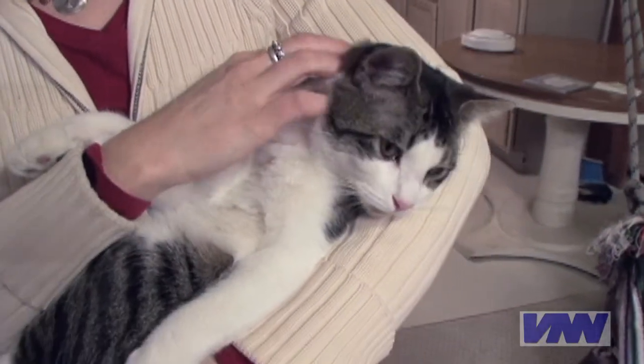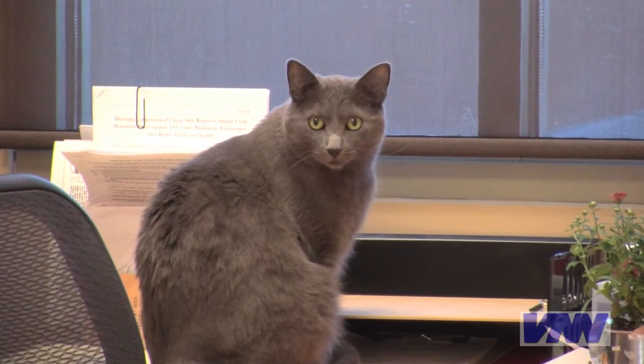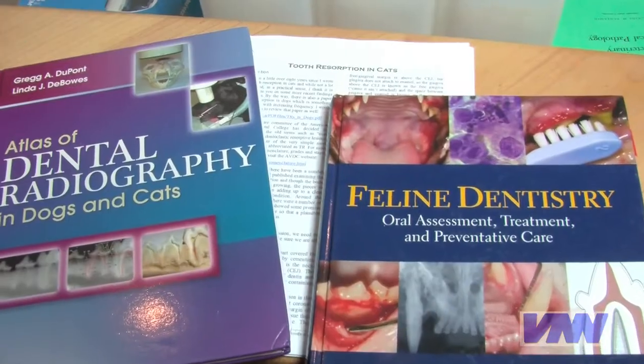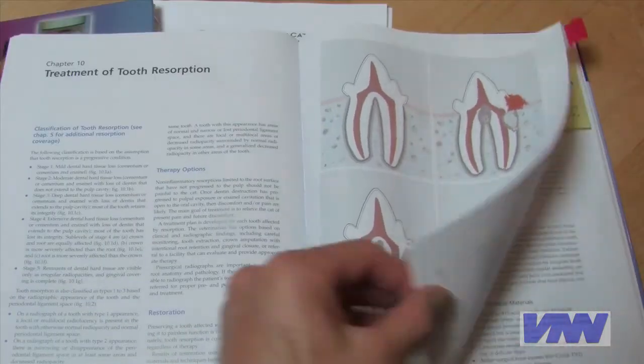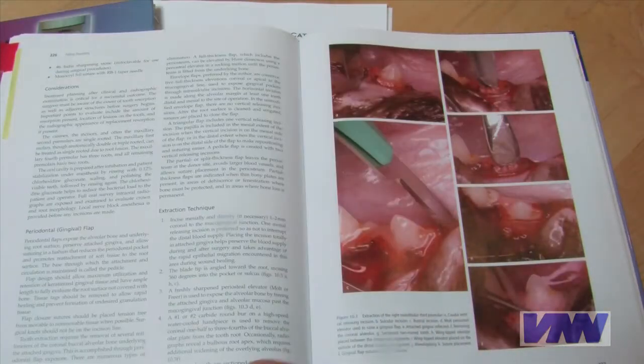Cats are very special and they know it. Unfortunately they have some pretty mysterious diseases, from strange viruses to immune disorders. One truly mysterious disease we're seeing much more of is tooth resorption — a disease that actually causes the cat to begin to resorb, or dissolve away, their teeth.